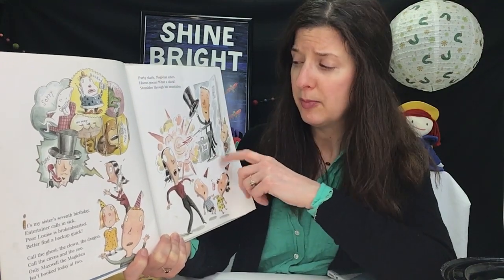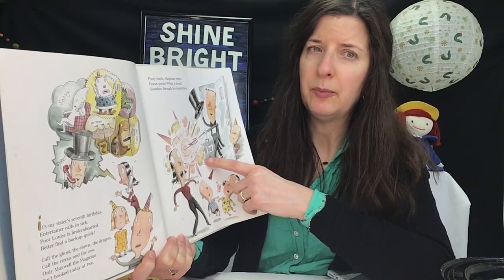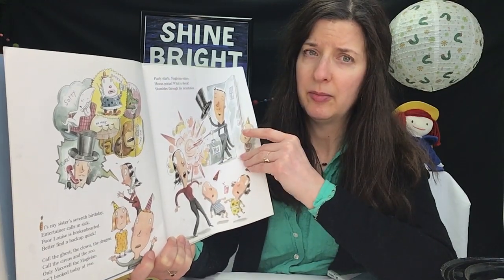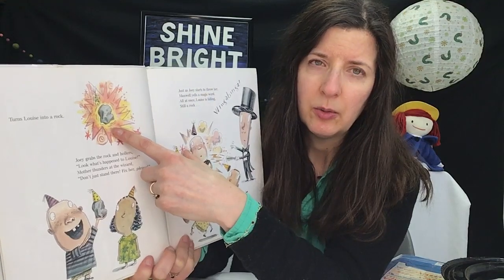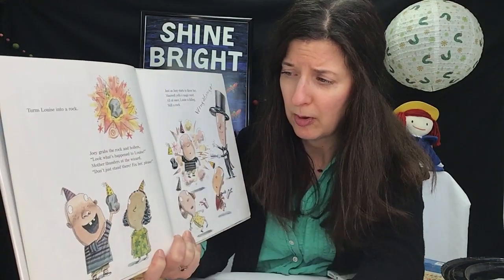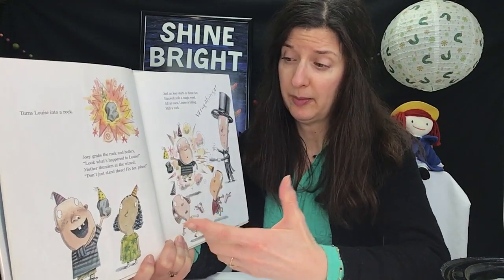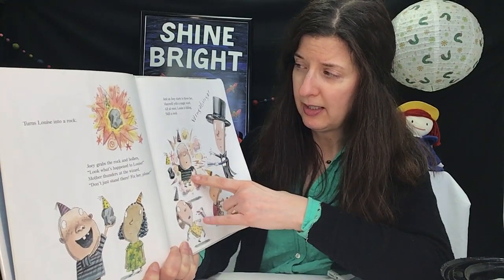He comes in, the party starts, the magician enters — hocus pocus, what a shock. He stumbles through his incantation, maybe makes a little mistake, and turns Louise into a rock. It's always bad when the birthday girl turns into a rock. Her parents are very upset. Some of the party goers think that's pretty cool — 'Hey, what else can you do?'